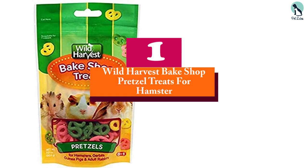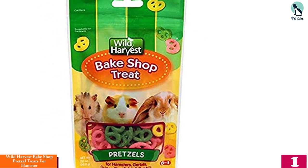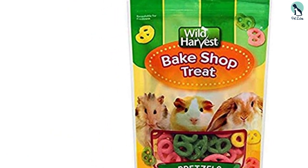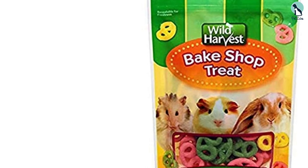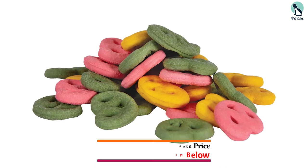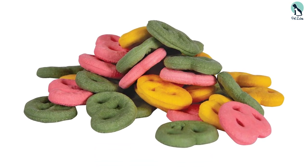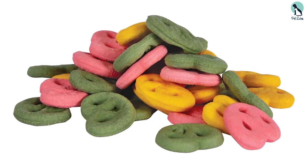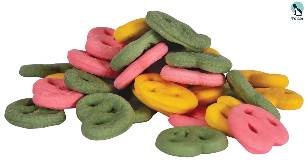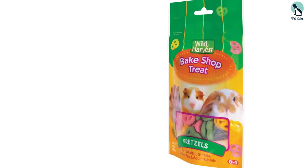And finally at number 1, we have the Wild Harvest Bake Shop Pretzel Treats for Hamsters. Wild Harvest is a manufacturing company that is keen on providing the best dietary needs to small animals and pet birds. To live up to their desires, they have put in the necessary work to provide healthy snacks with high nutritional values. Apart from obtaining healthy treats, their products have an attestation of resounding great tastes. The Wild Harvest Bake Shop Pretzel Treats is one of their outstanding products, serving as a useful hamster snack with high healthy benefit and an incredible taste.